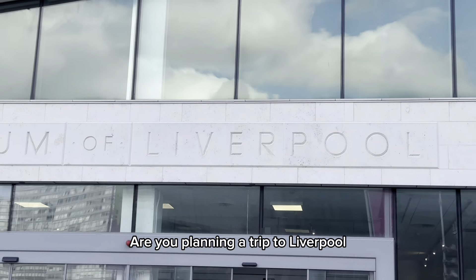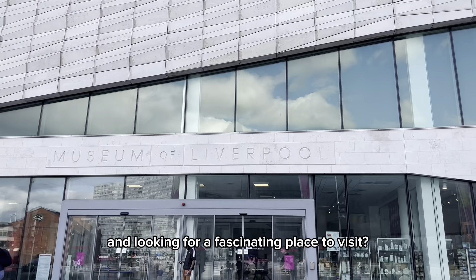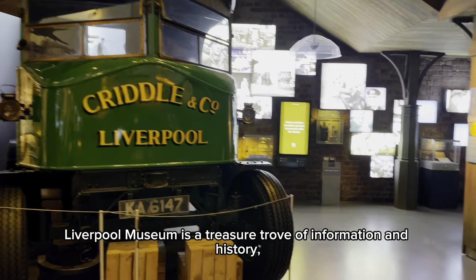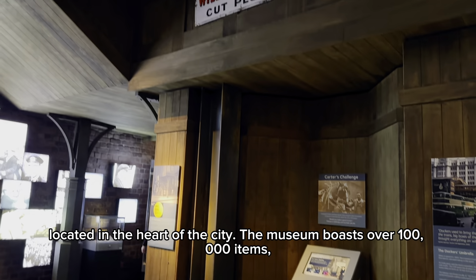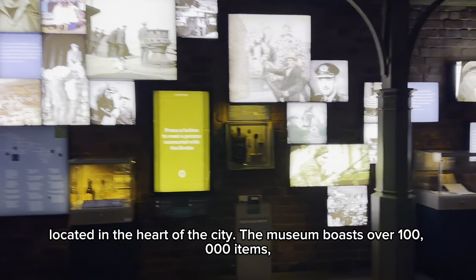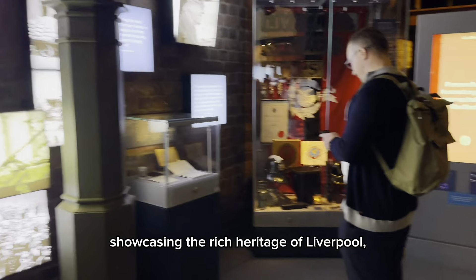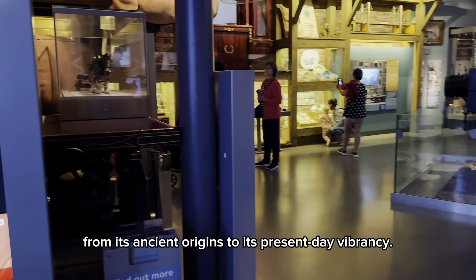Hi there! Are you planning a trip to Liverpool and looking for a fascinating place to visit? Look no further! Liverpool Museum is a treasure trove of information and history. Located in the heart of the city, the museum boasts over 100,000 items, showcasing the rich heritage of Liverpool, from its ancient origins to its present-day vibrancy.